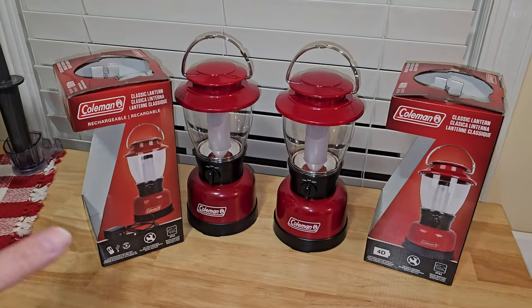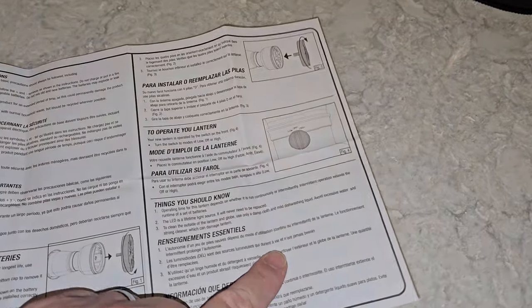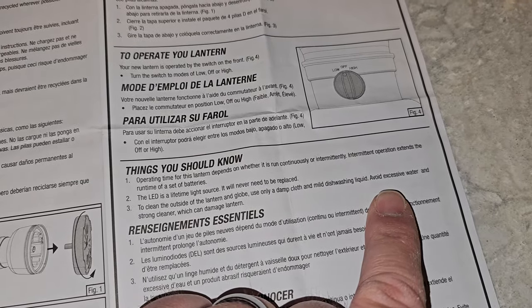One more thing: both boxes say these are water resistant. However, the instructions say when you're cleaning them, avoid excessive water. Using common sense, that probably just means do not immerse it in water or pour water over top of it — but that to me also kind of says if it's raining, you better get it covered up.